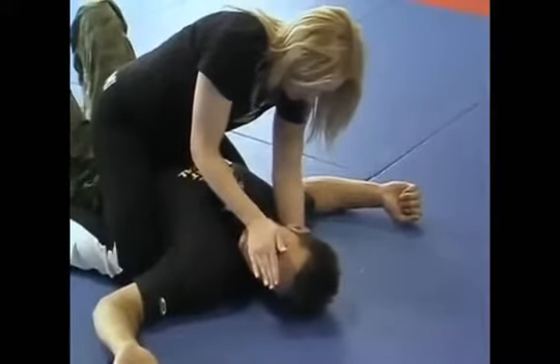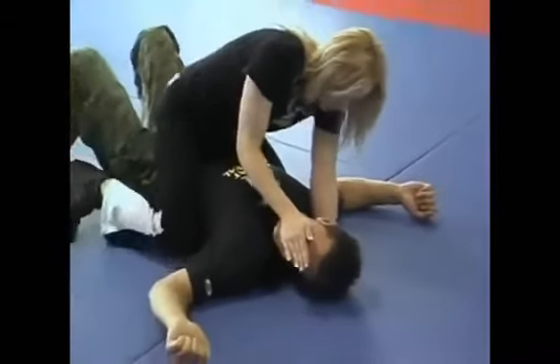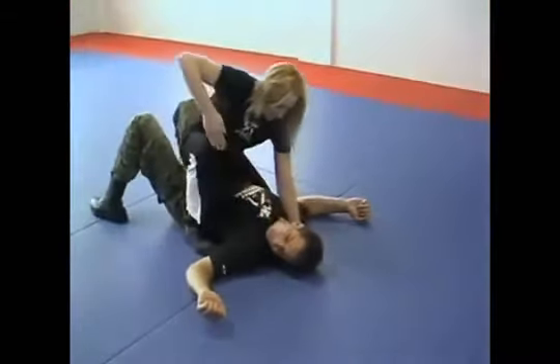As soon as Marianne rolls her attacker, she moves to the top position. From that stage she lifts her knee and at the same time moves her hand up to generate momentum.